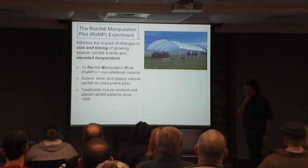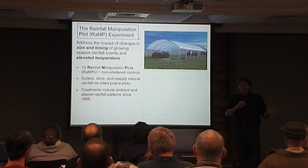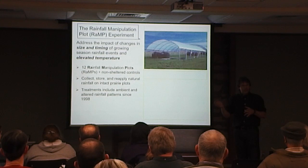Since 1998 when we started this, we've had two basic patterns. 'Ambient' means whatever the natural rainfall pattern is, that's what happens under that set of shelters. We have 12 shelters — six are ambient, six are in an altered climate. For the ambient treatment, if it rains today with the roofs up, tomorrow morning a research assistant would apply the same rainfall so we get the same pattern under the shelters as outside.